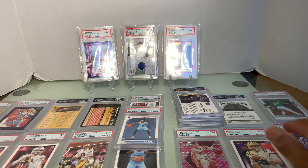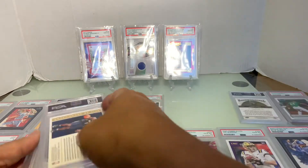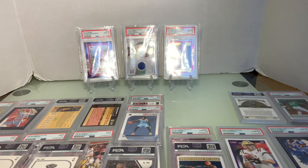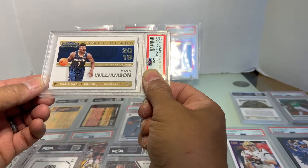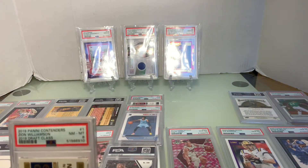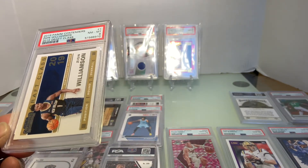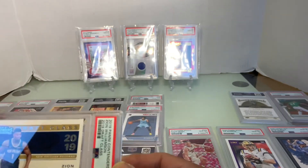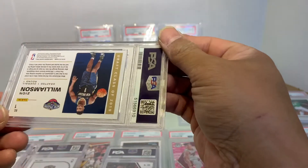Let's go ahead and work on some Zion. Mosaic and Draft — let's do the draft class contenders. That looks pretty good. Oh my god — Near Mint 8?! What's wrong with that? Is it off-centered? Is it cupped?